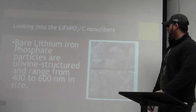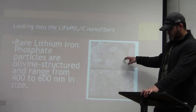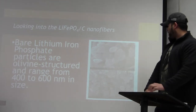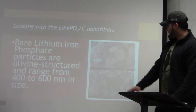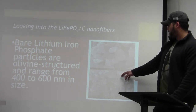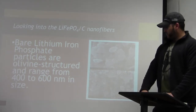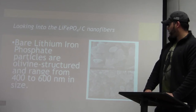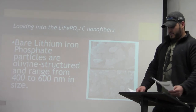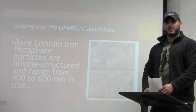Here we're looking at the actual fibers of this lithium-iron phosphate. The size of these particles ranges from 400 to 600 nanometers, while the size of these fibers ranges from 100 to 300 nanometers. This means the carbon-coated lithium-iron phosphate is reduced in size compared to the lithium-iron phosphate particles alone. Now Holm will talk about the properties of the lithium-iron phosphate nanofibers.